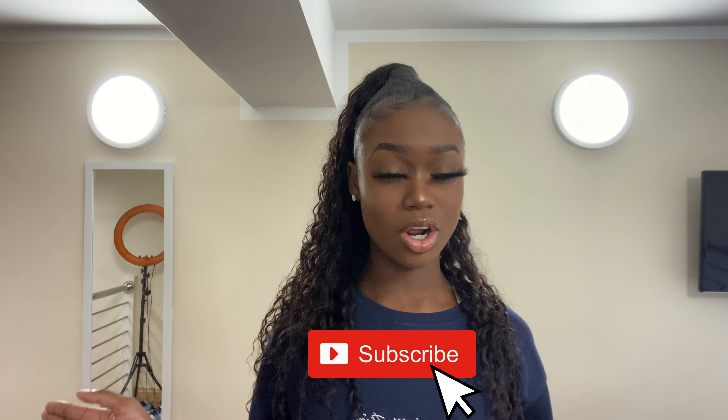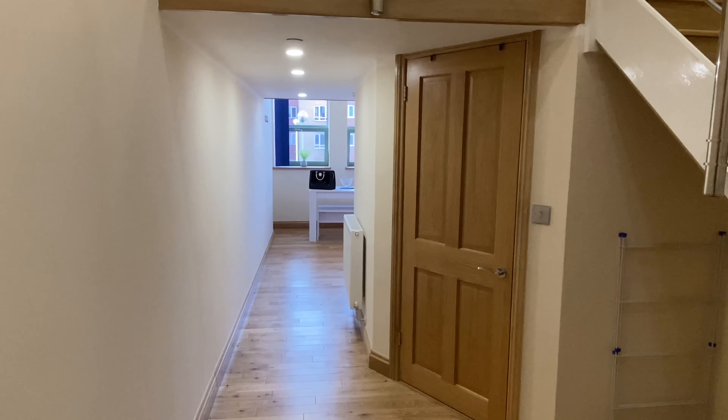Hi guys, welcome back to my channel. Today I'm going to be doing my uni room tour. I've literally been at uni for like a month now, but it's better late than never. I've got a studio, so I don't share my kitchen with anyone — I have my own kitchen and stuff, because I wasn't really keen on sharing. You do have to be lucky with the housemates you get, and I wasn't trying to take that risk. I'm gonna start from downstairs and work my way up because my uni accommodation has an upstairs and a downstairs all to myself, which is something you lot maybe haven't seen before.